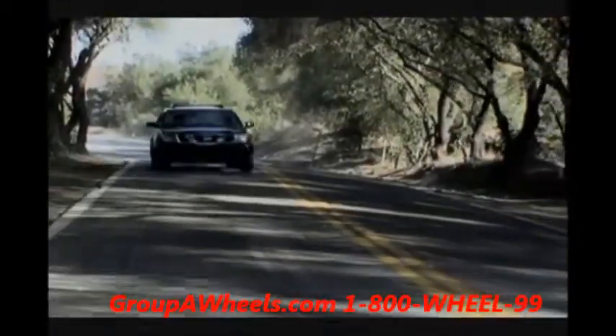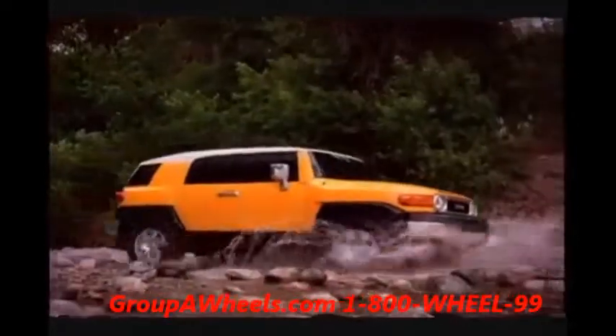Overall, the Toyo Open Country AT offers an excellent balance of both on-road and off-road performance.